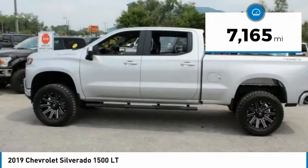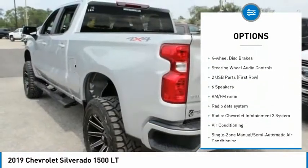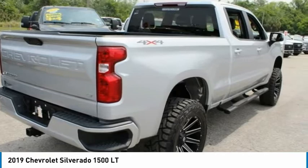Here are some of this vehicle's great options: electronic stability control, brake assist, traction control, rear step bumper, remote keyless entry, chrome mirror caps, speed control, front wheel independent suspension, four-wheel disc brakes.